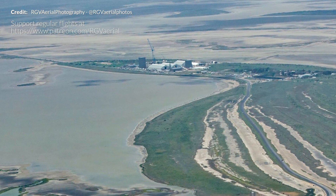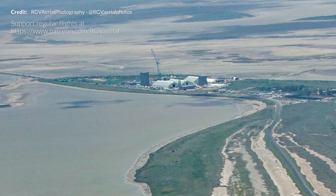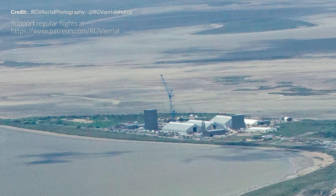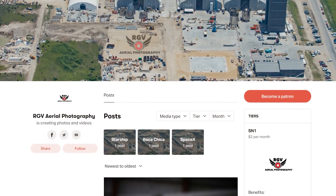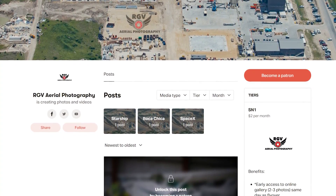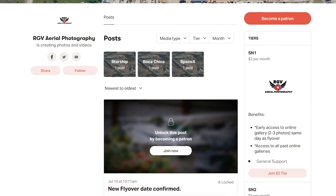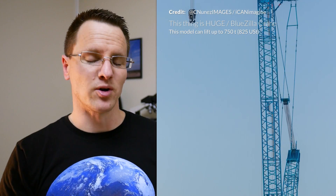RGV Aerial Photography also captured what is claimed to be the first ever aerial photo showing the SpaceX Boca Chica launch site as well as the build site all in the same shot. This incredible shot shows that massive crane tower — just take a look at the size of it at this distance away. This really does put it into perspective from another angle. If you're interested in supporting RGV Aerial Photography and their work, head to their Patreon page which helps fund these spectacular flights. This beautiful shot gives us a close-up and personal view of just how tall this monster can stretch.